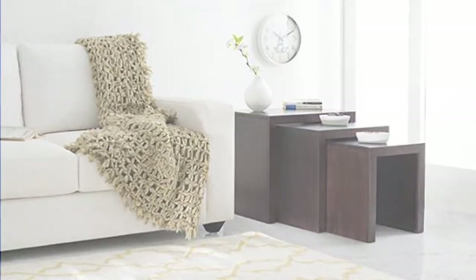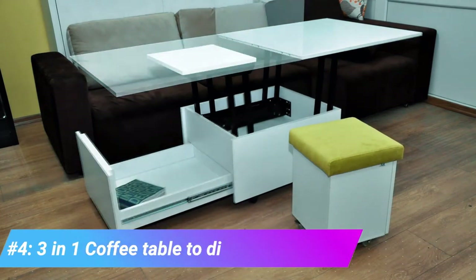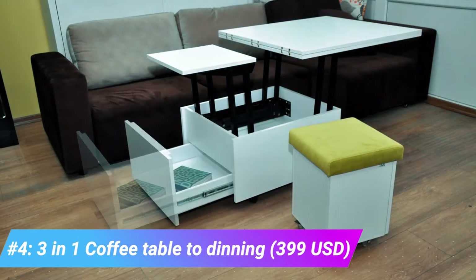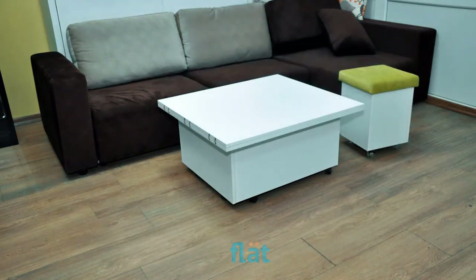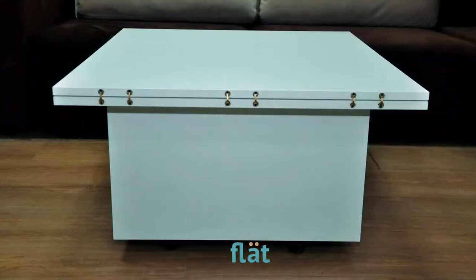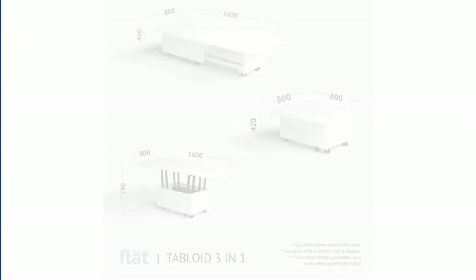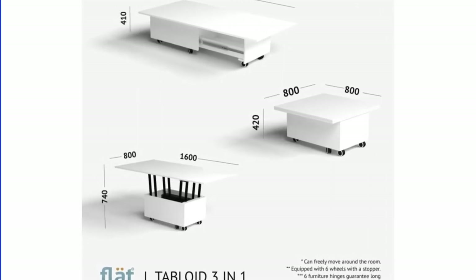The three-in-one coffee table to dining by Flat can go from 43 centimeters to 74 centimeters in height by simply moving and lifting it. It is also equipped with six wheels and a stopper, meaning you can take this furniture anywhere in the room. There are three positions you can use: the first is the simple coffee table.